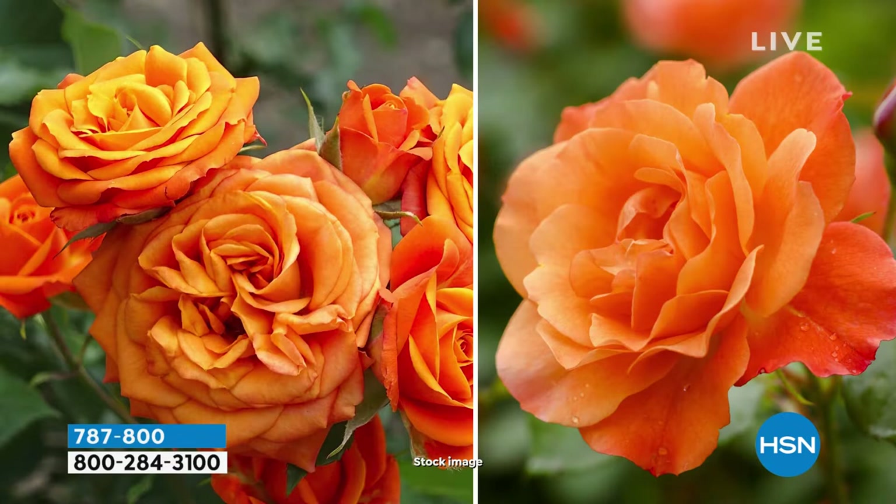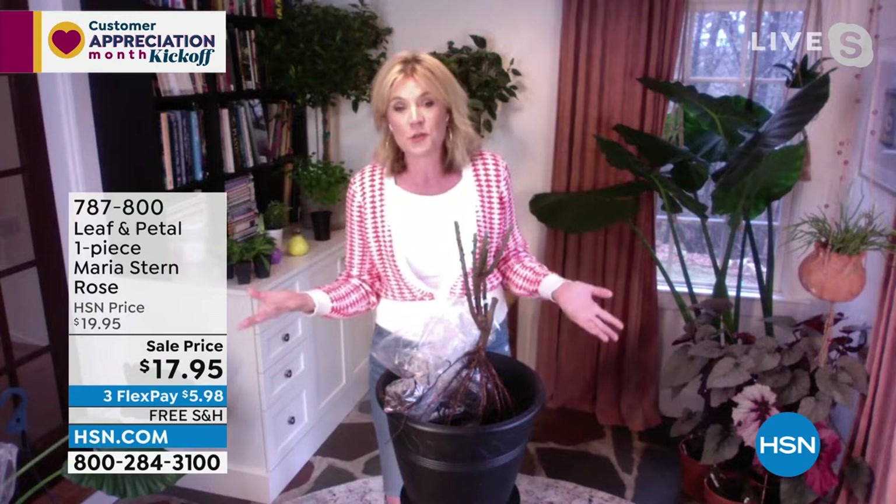They almost look like cabbage roses — the petals are so dense and they're just so tight. And then they have this peachy color which also, by the way, is an orangey color, but it also sometimes gets these beautiful yellow tones to it too. So it is very unique. It's not something you're going to see at the florist. And you're certainly not going to be able to get upwards of a hundred blooms in a season for $18.